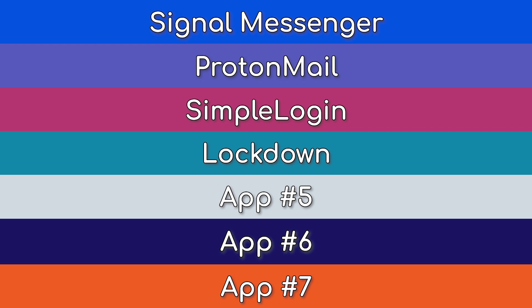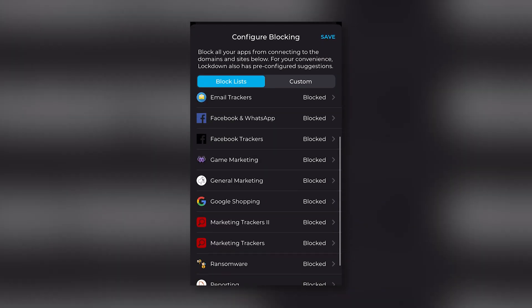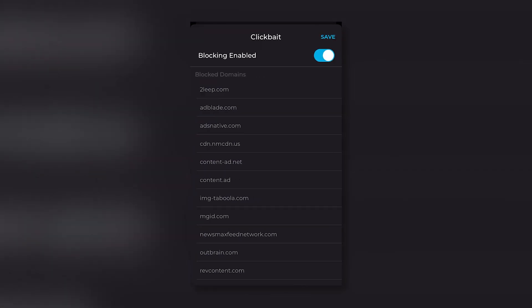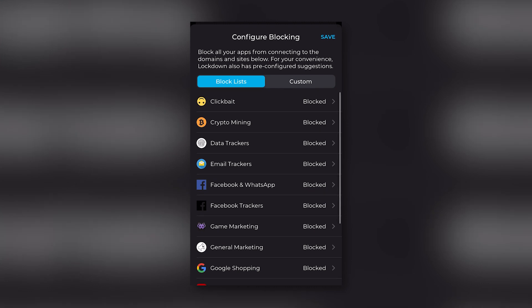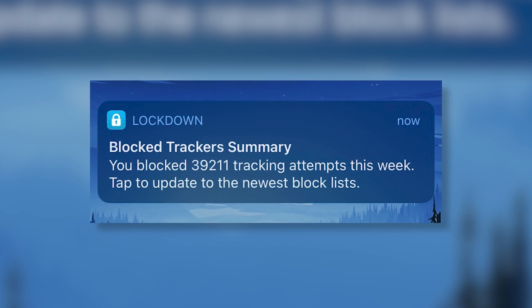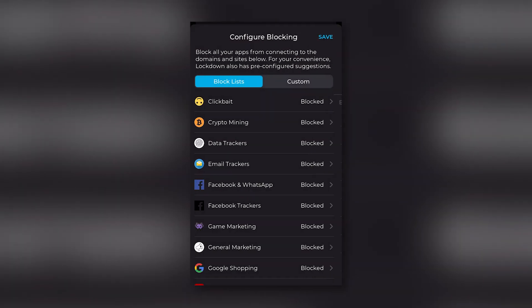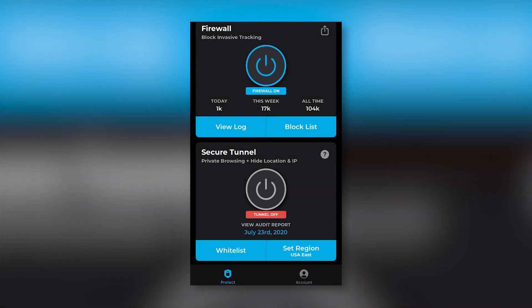Lockdown is an app firewall for iOS. Most applications contain hidden trackers that are secretly collecting and sending data in the background without your knowledge. Lockdown aims to mitigate this by prohibiting apps from connecting to certain domains and transmitting data. It includes pre-configured blocklists for things like Google Advertising, Snapchat trackers, ransomware, and more. In addition to these presets, you can also manually add sites to the blocklist. The number of connections blocked on a daily basis is pretty astonishing. The nice thing about Lockdown is that it can be a set-it-and-forget-it kind of app — just download it, check which blocking presets you want, hit the power button, and you're done. It's going to go a long way in improving your privacy even if you just use the defaults.